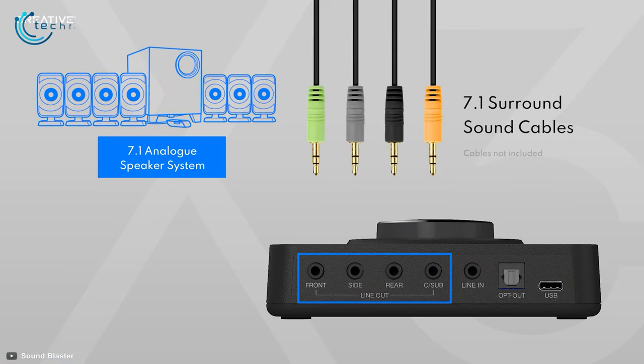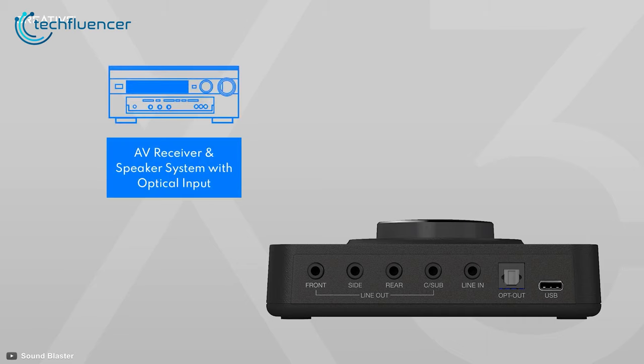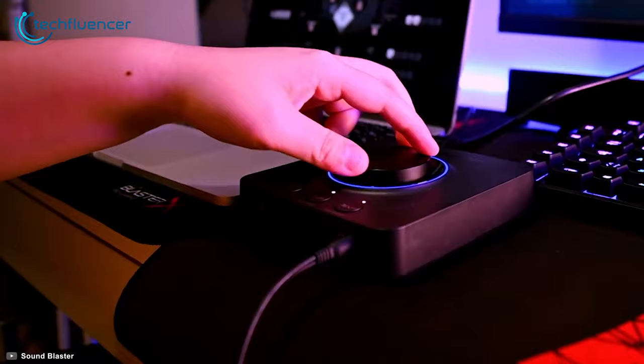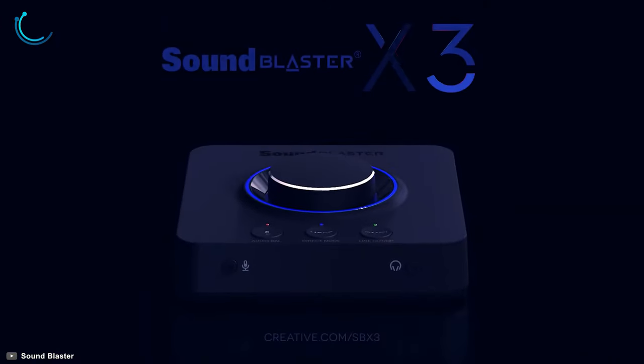For connectivity, this advanced sound card has ports for analog speaker system, mobile device, AV receiver and multi-platform support that further increases its usability. If you are looking for an external sound card with multi-platform compatibility and greater ease of use, we highly recommend the Sound Blaster X3 for you.